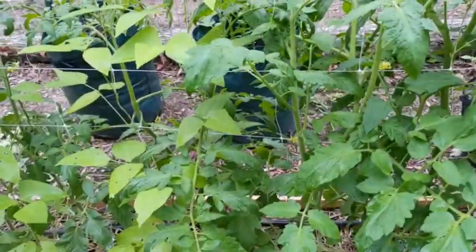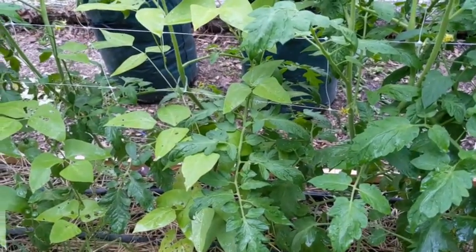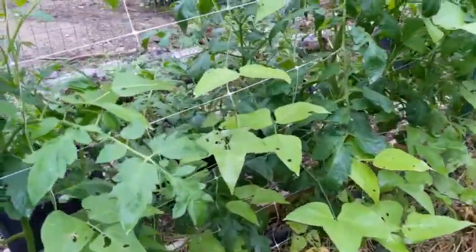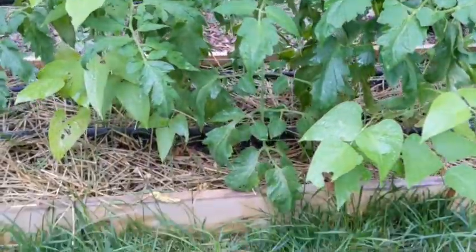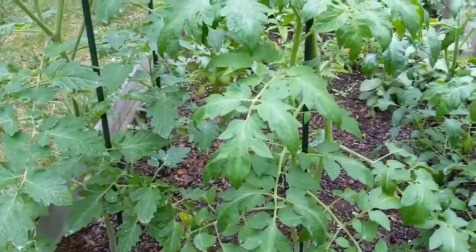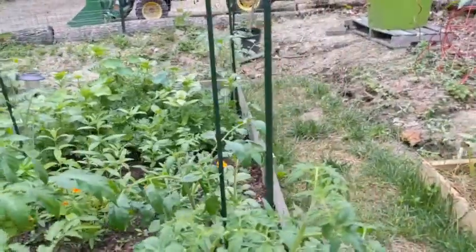Some of my tomato plants are getting sick, so I did some heavy trimming last night on them and I see a couple more limbs that I'm gonna have to get probably in the morning. Unfortunately it looks like a lot of my tomato plants are getting a little sick.